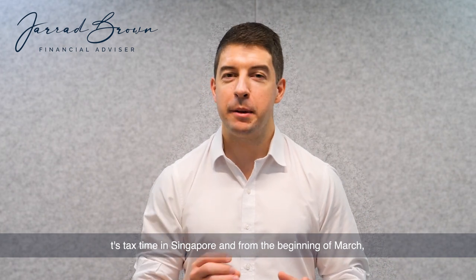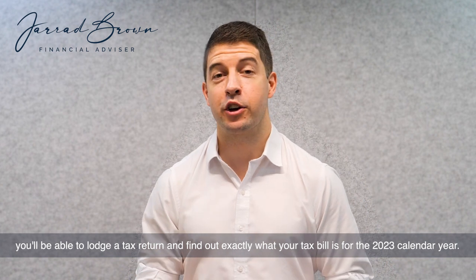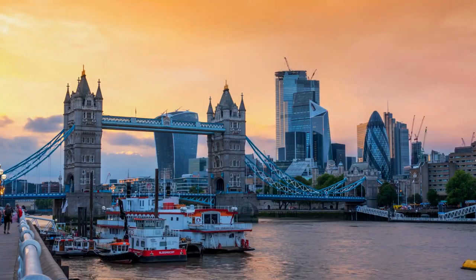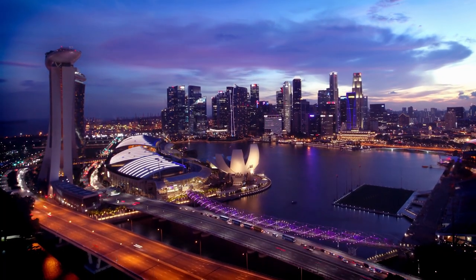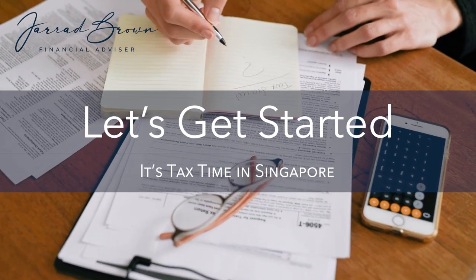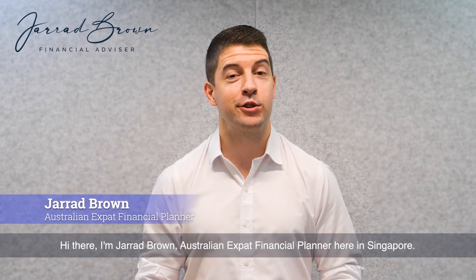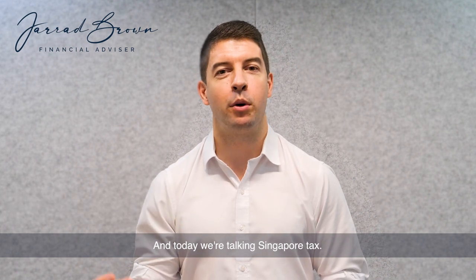It's tax time in Singapore and from the beginning of March you'll be able to lodge your tax return and find out exactly what your tax bill is for the 2023 calendar year. Hi there, I'm Jared Brown, Australian expat finance planner here in Singapore and today we're talking Singapore tax.